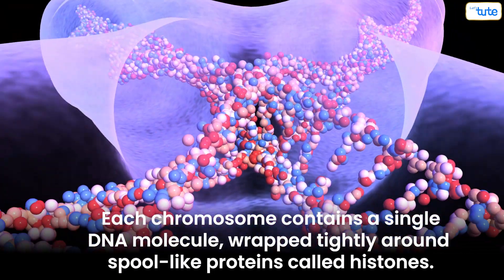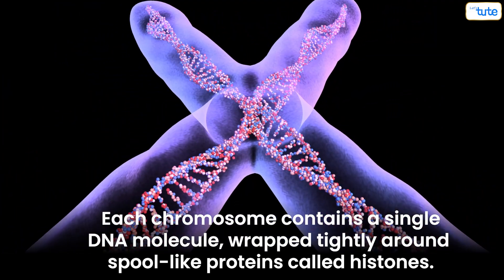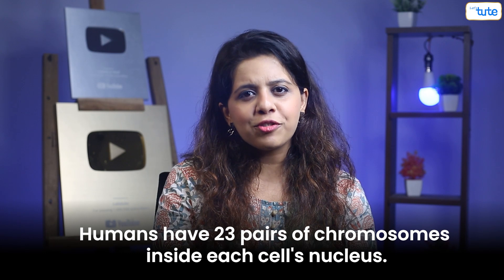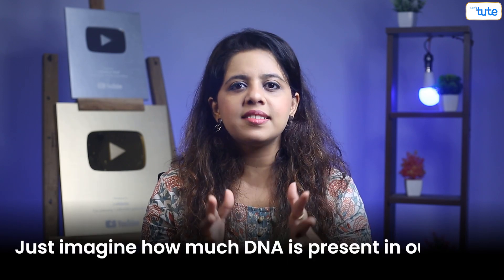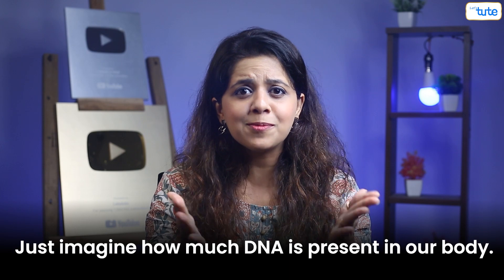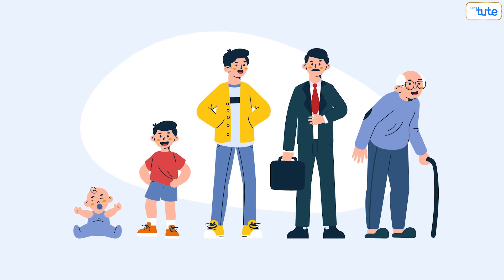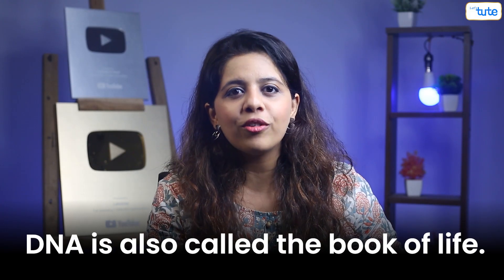Each chromosome contains a single DNA molecule wrapped tightly around a protein called histone. Humans have 23 pairs of chromosomes inside each cell's nucleus. Just imagine how much DNA is present in our body. This instruction manual is passed from one generation to the other, and thus DNA is also called the book of life.